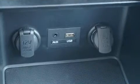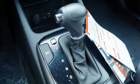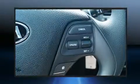Kia prioritized comfort and style by including a tachometer, a trip computer, heated door mirrors, remote keyless entry, and air conditioning.